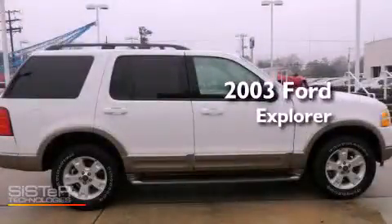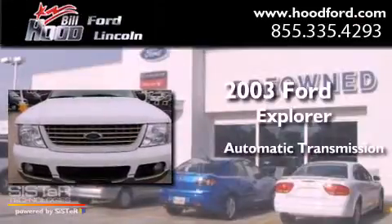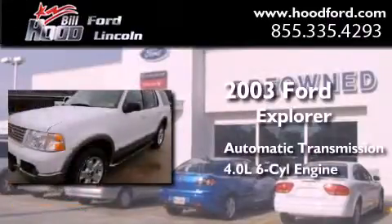This is a 2003 Ford Explorer. This SUV has an automatic transmission and a 4.0 liter V6.